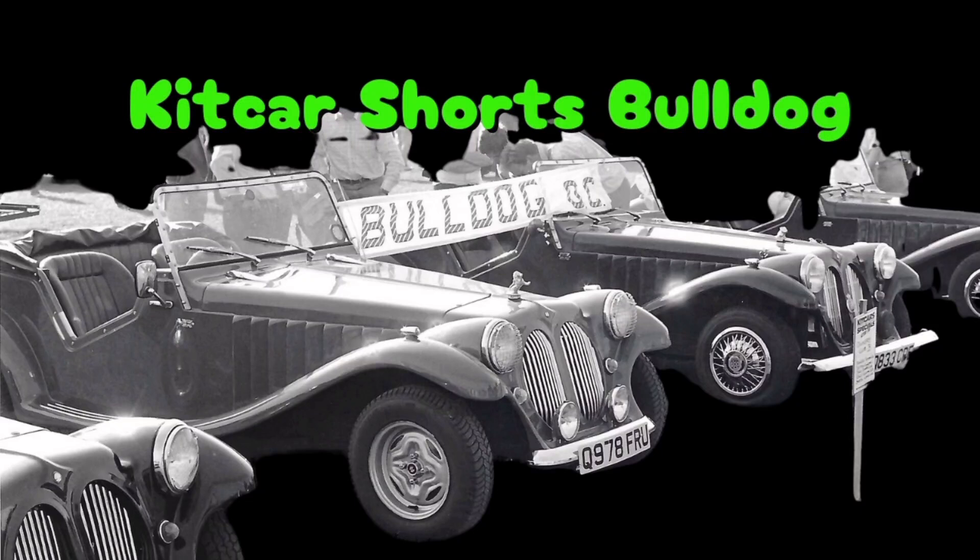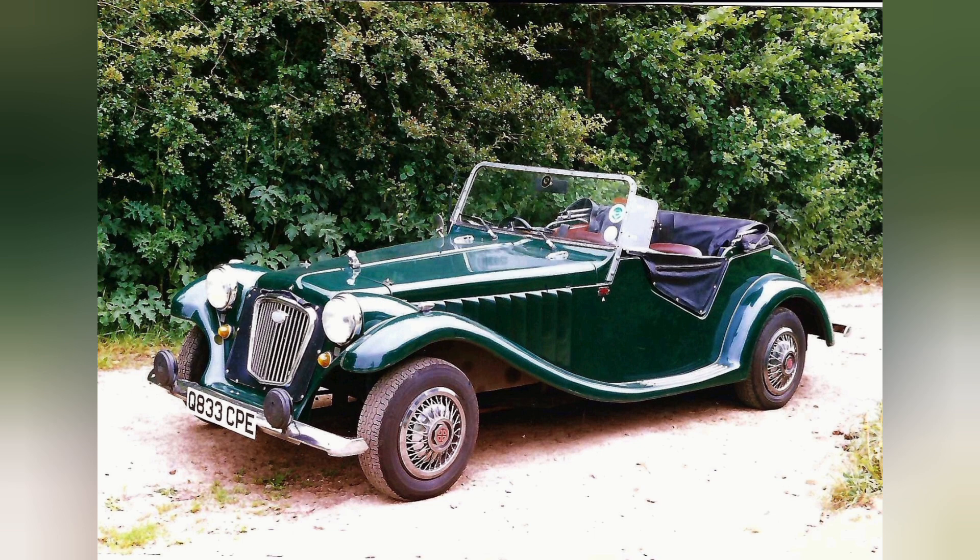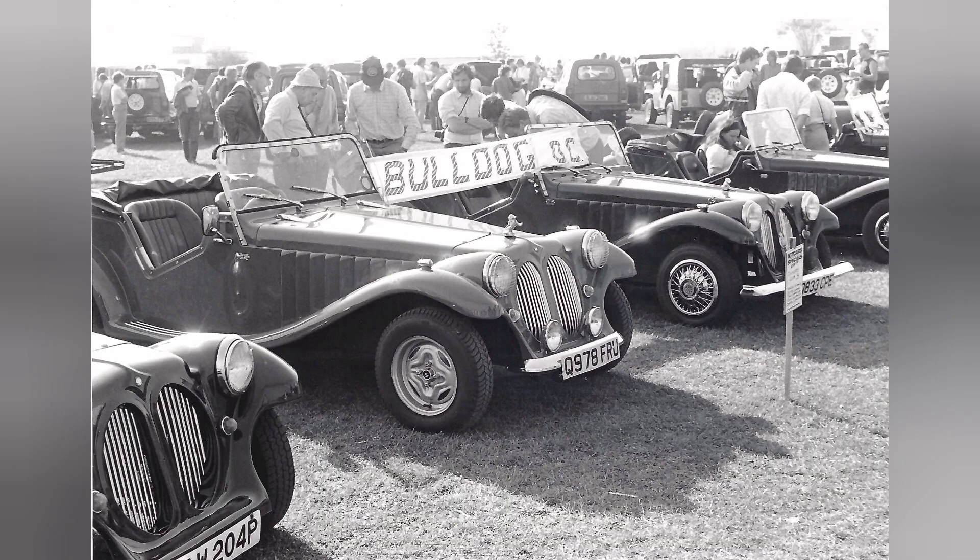Hello and welcome to another Kit Car Shorts. I did think about doing the old Ugly Duckling to the Swan routine with this one, but I think the Bulldog was definitely well named. After all, the Bulldog looks like it's been several rounds with a professional boxer. There are people out there who think they're cute dogs — leave a comment below — but if we're honest, it's not the prettiest dog in the world, and this is definitely not the prettiest car.